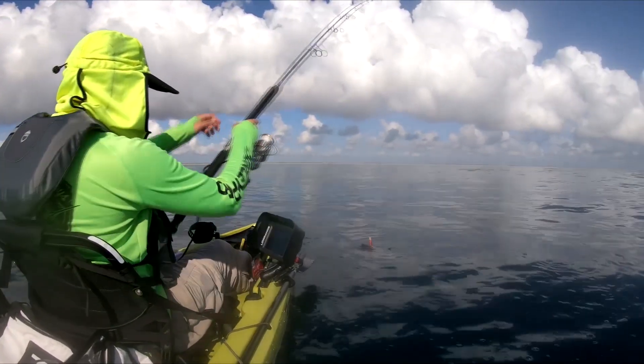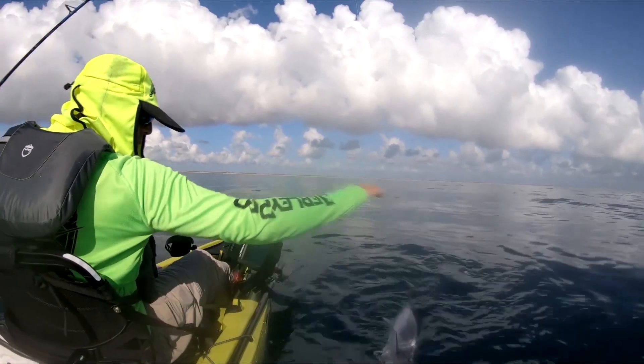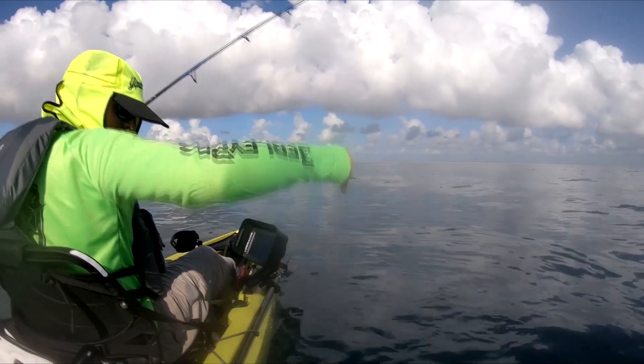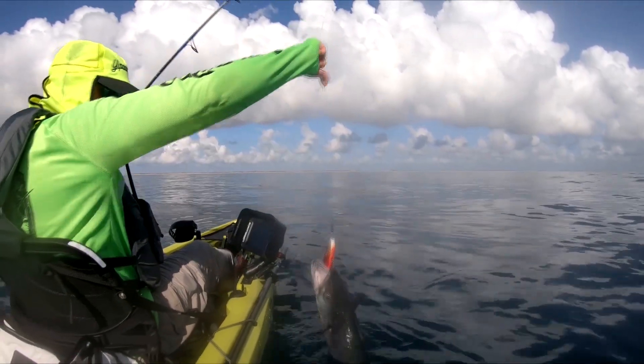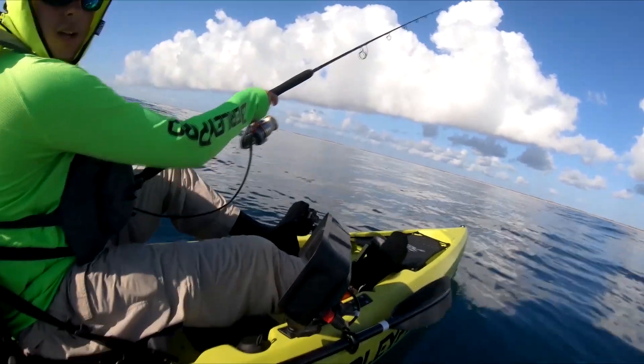I've already lost count of how many this morning on topwater. Another flying chainsaw! Come on king, that flying — yeah!